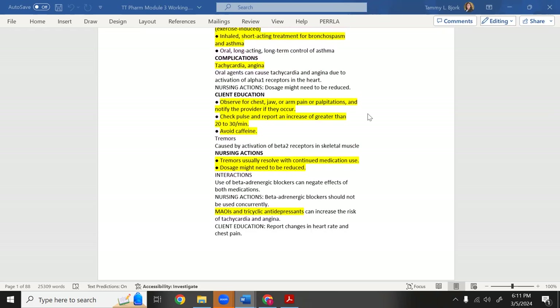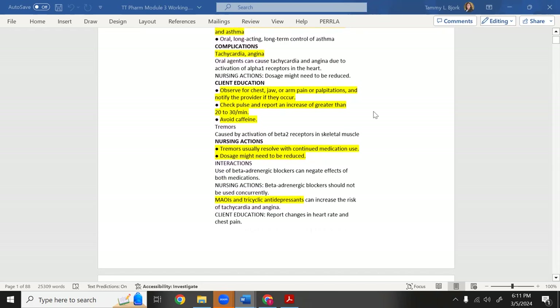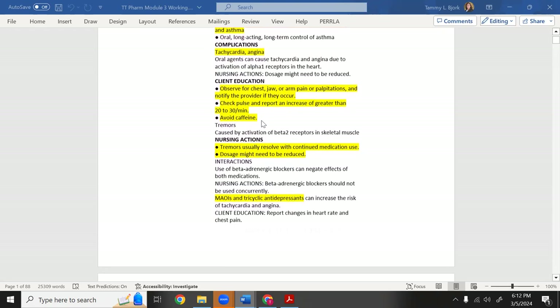For client education: watch for chest, jaw, and arm pain, because we're trying to open the airways but could affect the heart. Check pulse — it will go faster on this medication. Avoid caffeine, because caffeine will speed things up further.